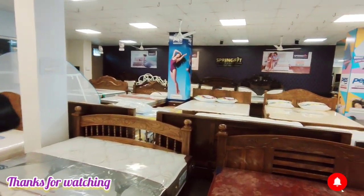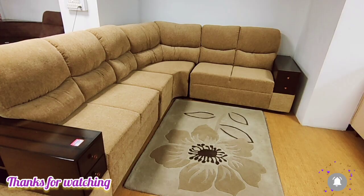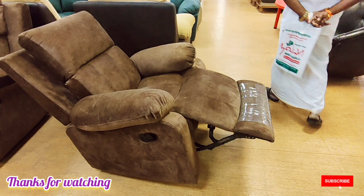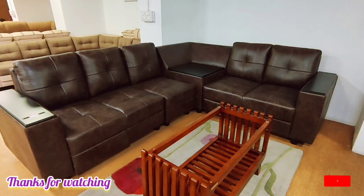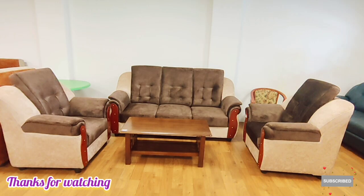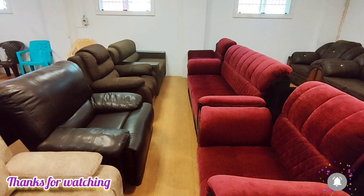You can see Salam Smart Furniture. In the description, you have the full address and contact number — check and call. You can see all these models. There are lots of carpets, door mats, and tiny tables. Thanks for watching, have a nice day. The next video is coming soon.